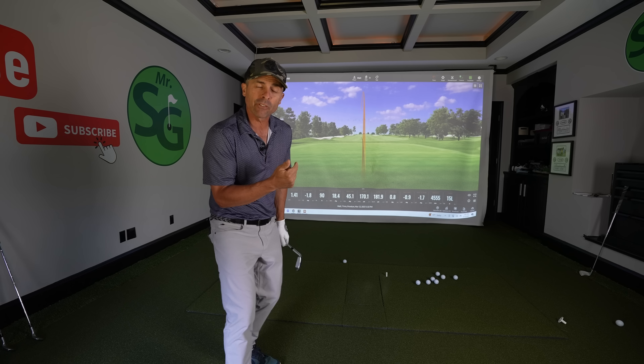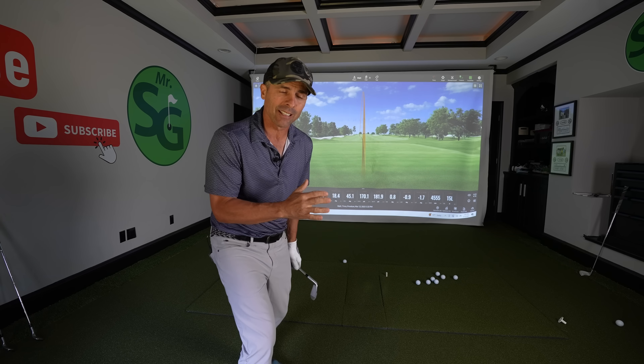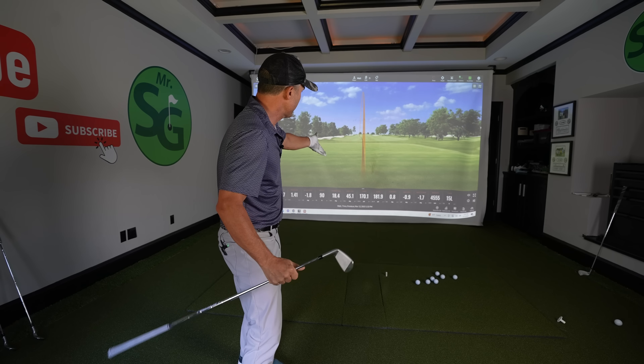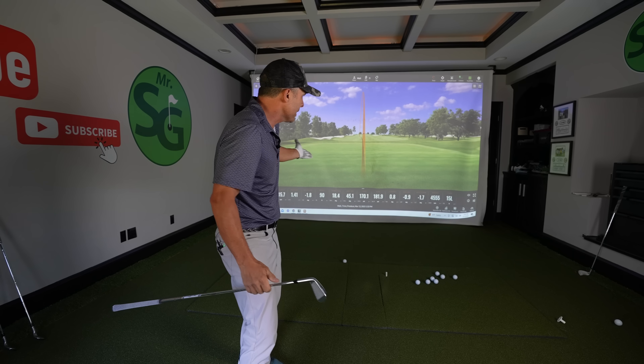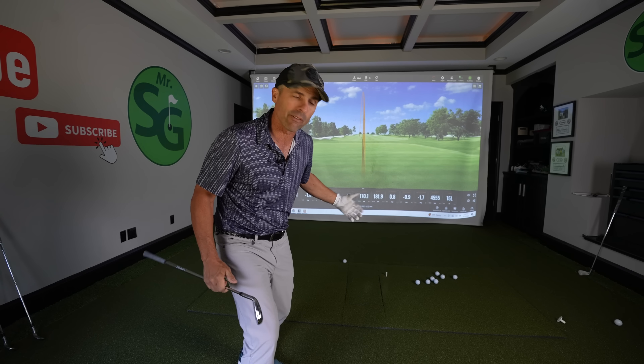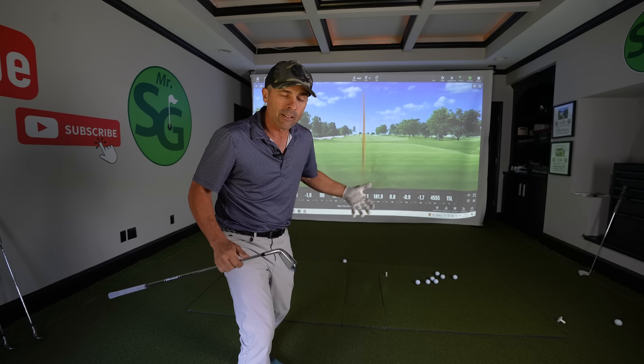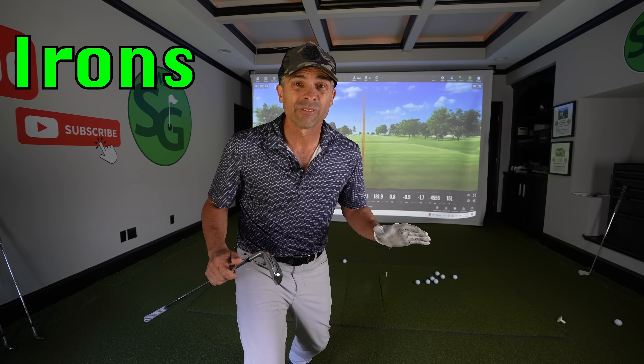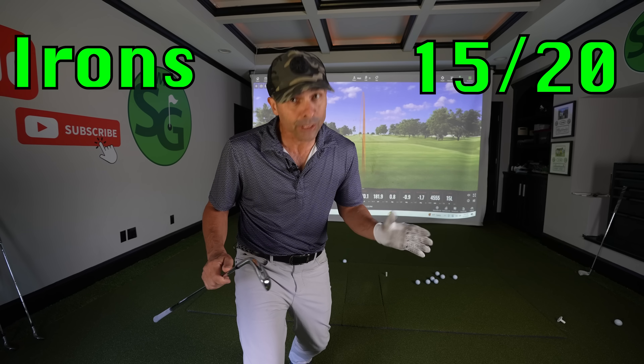The drill I'm going to give you will help everyone who struggles the same way — good with the driver but not so great with everything else. Ideally you want your iron game to at least be consistent: if you pull it left, be consistently left; if you push it right, be consistently right. My seven iron carries 170 with a little draw — that's consistently where I live, so I know where it's going to miss. I'm going to give Rick an iron score of 15 out of 20.